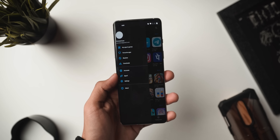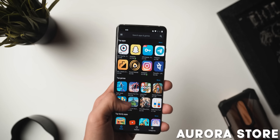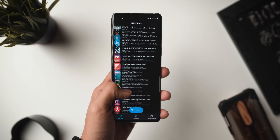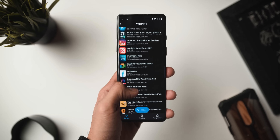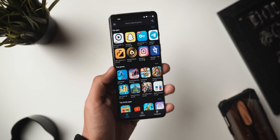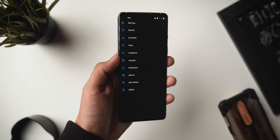The first application on the list goes by the name of Aurora Store, and basically this is a free open-source client for the Google Play Store. Why would you use something like this over the Play Store? Well, number one it looks really good — you won't feel like you're using some third-party, not-good-looking app. Number two, there's an anonymous mode which means you can log in and download apps without using your personal Google account.